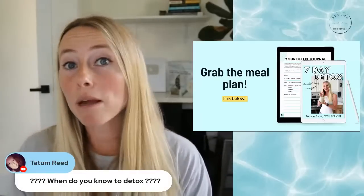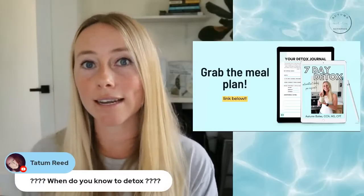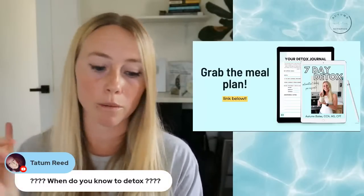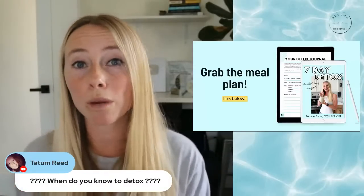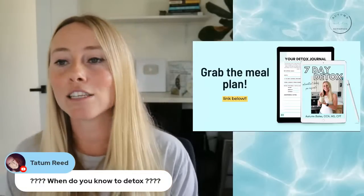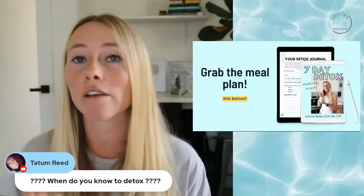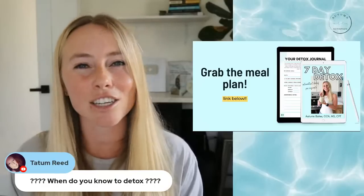Tatum asks: when do you know to detox? Your body is always detoxing — your liver is always going to be processing toxins. The way I view the seven-day detox program is as a really great reset. If you've had periods of increased consumption of alcohol, sugar, processed foods, refined carbohydrates, or even if this is your first time and you've always eaten that way, your liver could need that additional help of having a clean slate. It's a good idea especially if you're coming into the holidays and have had more alcohol, sugar, sweets, potato chips, or bread — things the liver needs to break down.